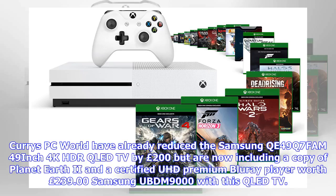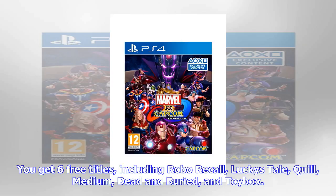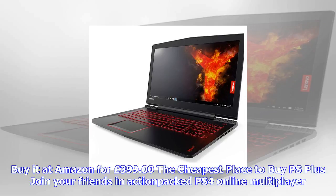Crucial BX300 480GB SSD for £121. Get the Crucial BX300 CT480BX300SSD1 2.5-inch 480GB internal solid state drive for £121 at Amazon. Marvel vs. Capcom Infinite for under £25 — save over £30 on Marvel vs. Capcom Infinite on PS4 at Base for £24.85. Save £30.14.